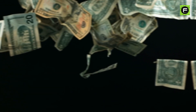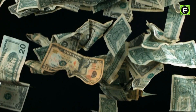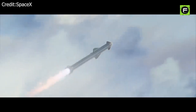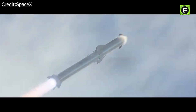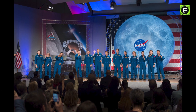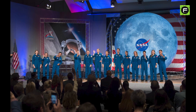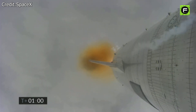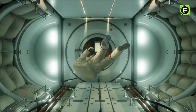Nearly two decades later, and roughly $200 billion richer, Musk is on the cusp of building a rocket capable of interplanetary space travel, and has already secured a multi-billion dollar contract with NASA to use it to land astronauts on the Moon. Starship is currently humanity's best chance of reaching Mars, with no other private company or government space agency yet to put a program in place that will send humans any further than the Moon.